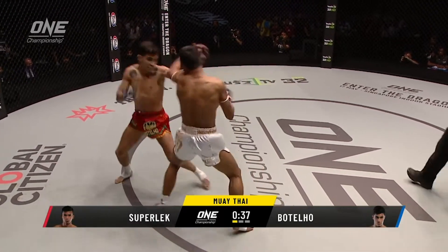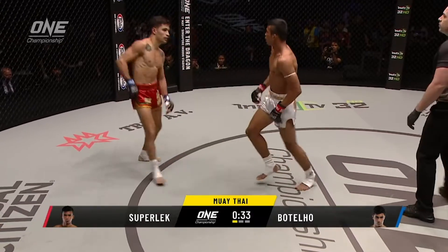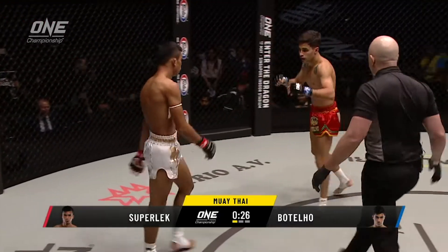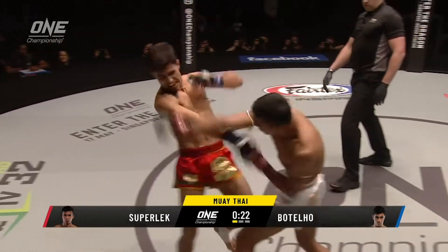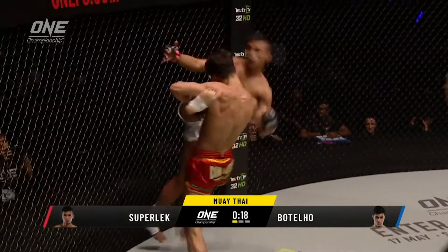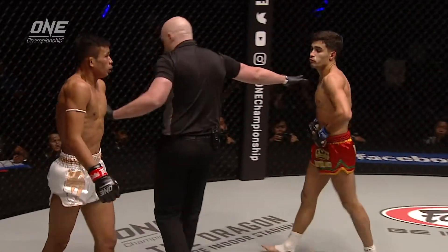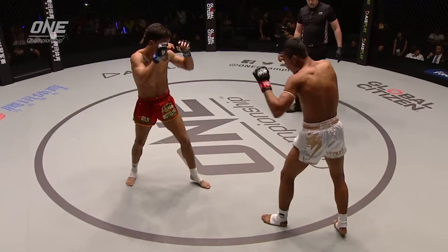These two are just not holding back. 35 seconds left in this opening round. There's been wonderful action. Looking for the spinning back elbow there, Batello. Charging in with the kick to the head. Back in the center of the circle now. 24 seconds left, and a right hand from Superlek comes back, but his leg is held and they go down to the mat. Superlek landed quite heavily and Batello landed on top of him. A little bit of a warning there from Olivier Kost. 10 seconds left in this opening round.